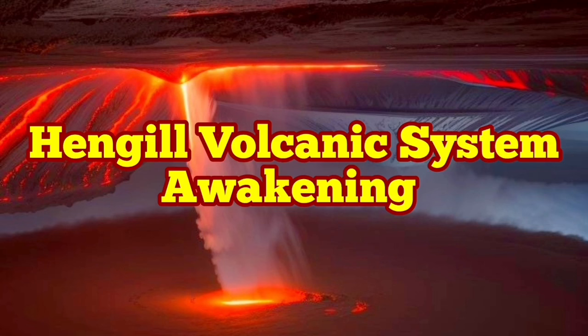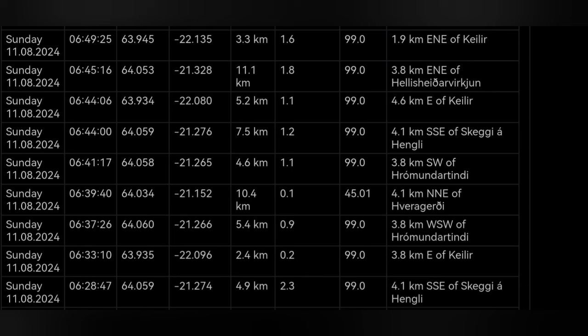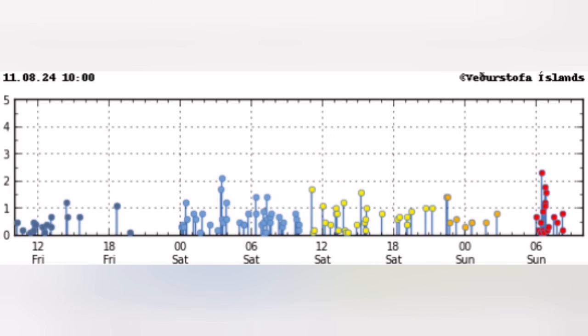We have started the day with a series or cluster of earthquakes concentrated around the Hengil volcanic system in the Reykjanes Peninsula of Iceland. The depth of most of them is around 5 to 7 kilometers and they are concentrated around the Hengil area, as marked here. They are also concentrated over a short period of time — a very sharp concentration, almost like one of those cases where we had an eruption.